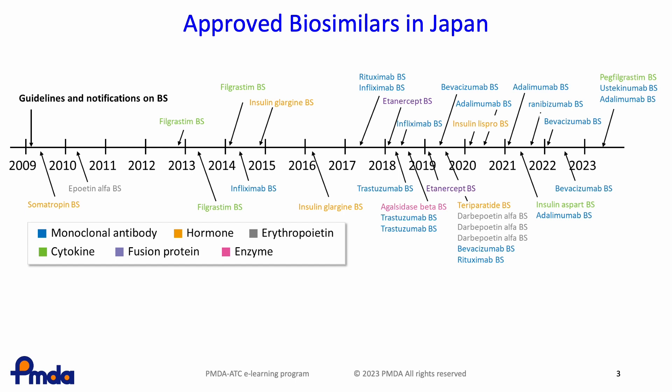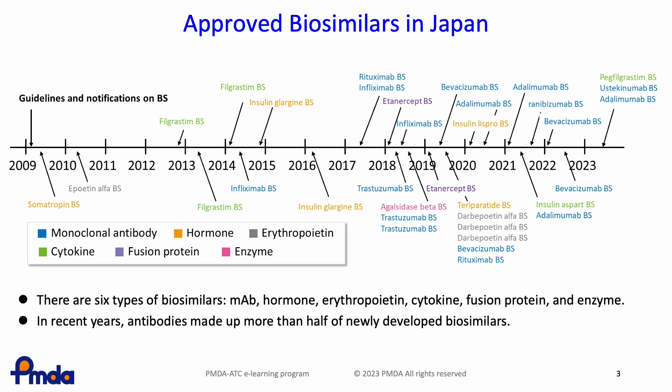The approved biosimilars are classified into six categories based on protein function and structure: monoclonal antibody, hormone, erythropoietin, cytokine, fusion protein, and enzyme. Antibodies now make up more than half of newly developed biosimilars.